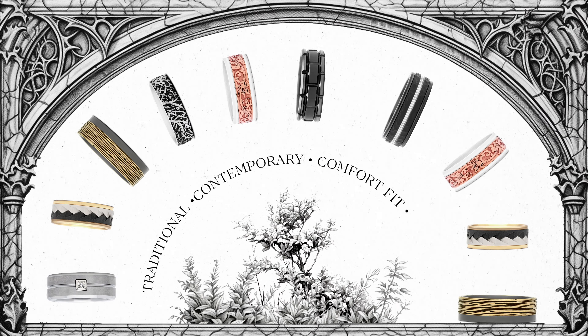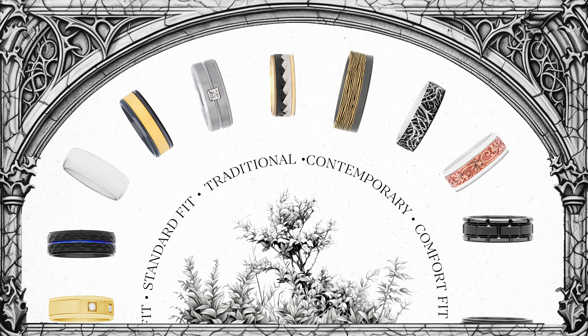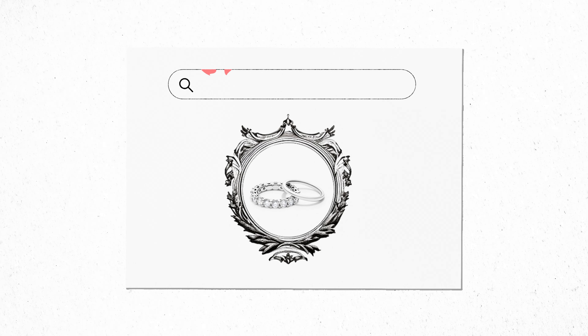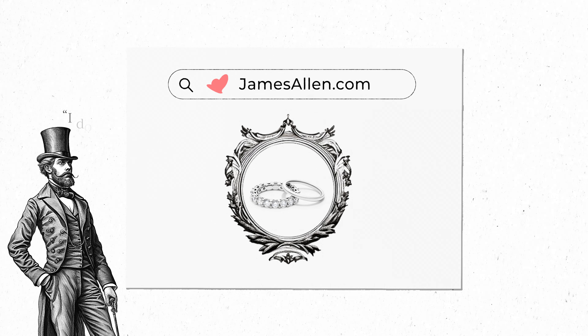Whether traditional or contemporary, comfort fit or standard, we're certain you'll find a ring that will honor both your love and your personal style. You can easily start your search today — say 'I do' to your perfect wedding ring only at jamesallen.com.